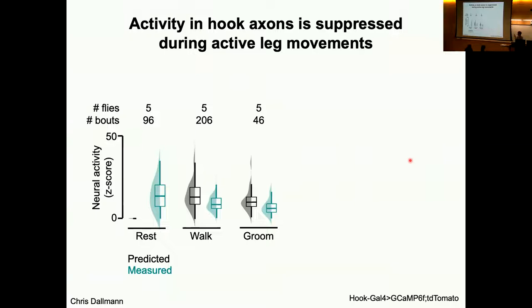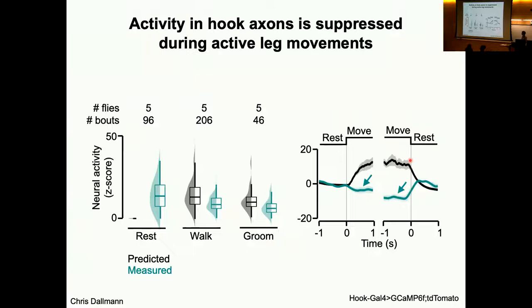Because we're recording from the axon terminal, we think there's some kind of modulatory signal that accounts for this difference. We see this across different behaviors — whether the fly is at rest, walking, or grooming, we see a general reduction in activity when the fly is actively moving versus when it is passively moved. This is particularly clear if we look at transitions between resting and moving. What the model predicts is that when the animal goes from rest to movement it would start walking and we'd expect to see an increase in activity — but we don't see that. And in the other direction, when it goes from movement to rest, we see an increase in proprioceptor activity whereas the prediction would be a decrease.